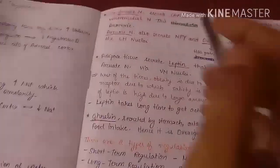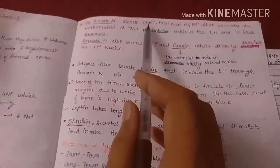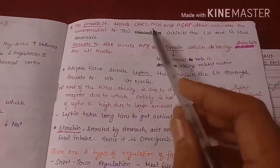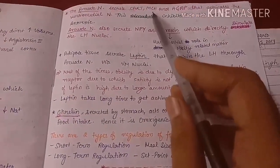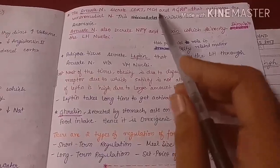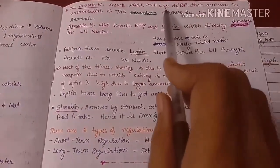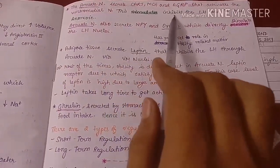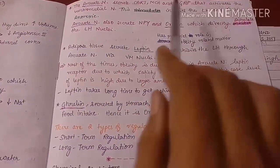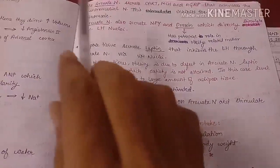The anorexigenic substances secreted by the arcuate nucleus include CART (cocaine-amphetamine-related transcript), MCH (melanocyte-concentrating hormone), and AGRP (agouti-related protein). These hormones activate the ventromedial nucleus, which ultimately inhibits the lateral hypothalamic nucleus, causing anorexia — a desire not to eat.